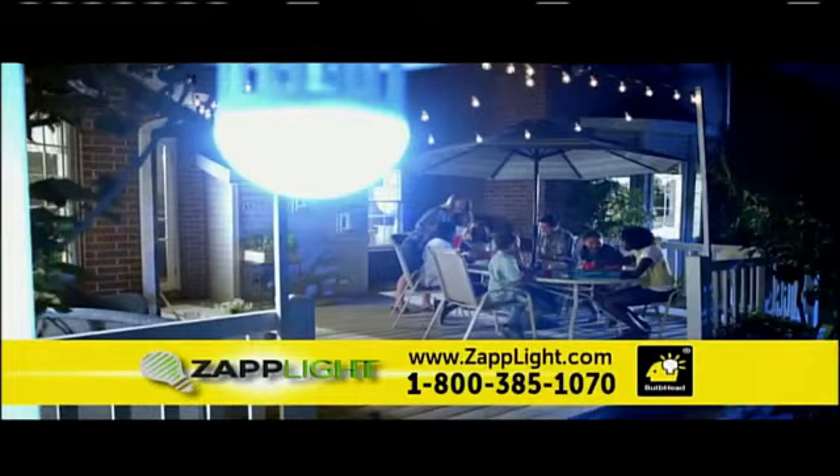Bug spray is messy, smelly, and doesn't get rid of the bugs. It simply deters them. The ZAPLIGHT is not a deterrent — it is a permanent solution.